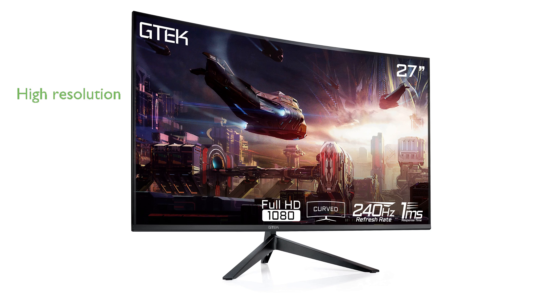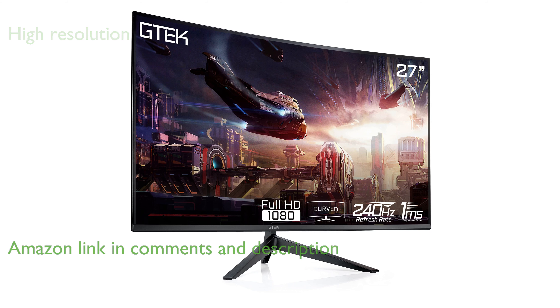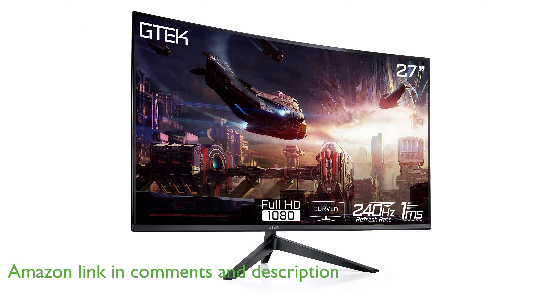The G-TEC F2740C 27-inch gaming monitor boasts a full HD resolution of 1920x1080 pixels and a remarkable refresh rate of 240Hz, which ensures a highly immersive gaming experience.